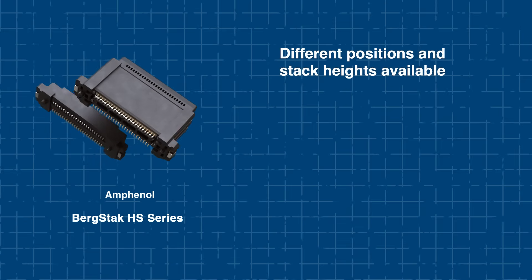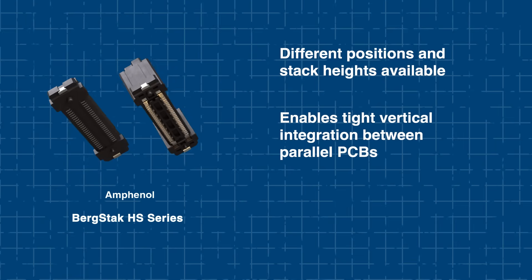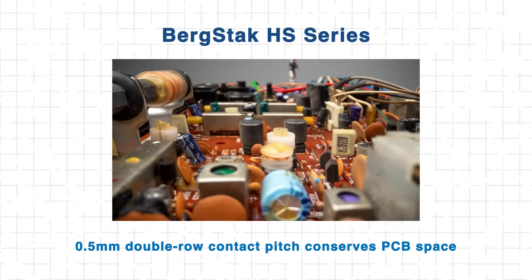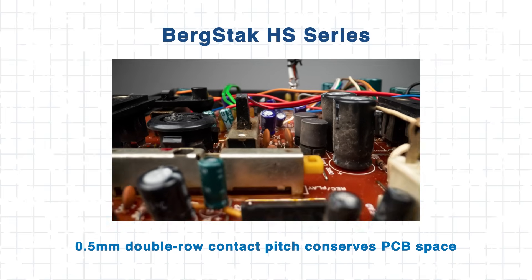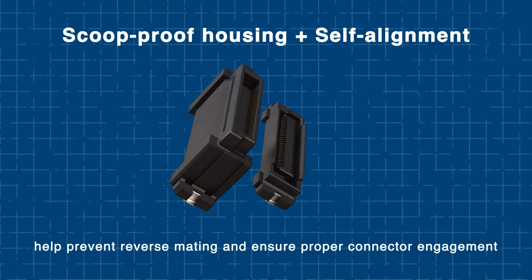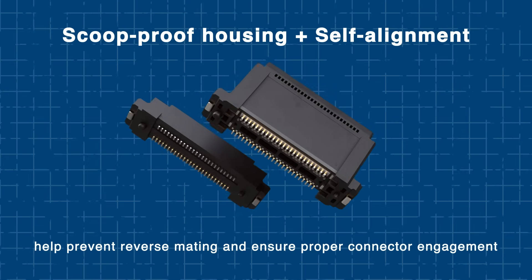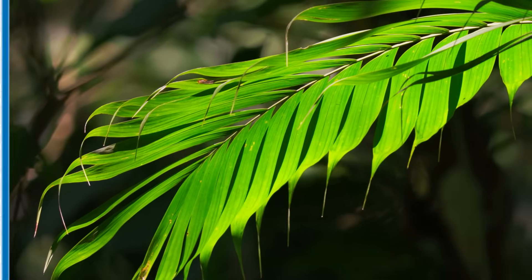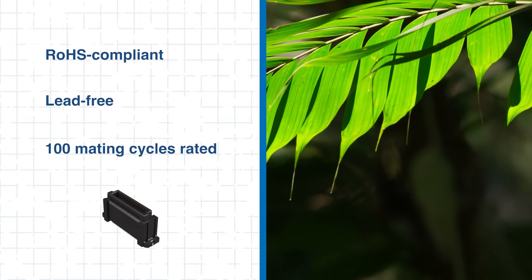With multiple positions and stack heights, the HS series supports compact vertical integration between parallel PCBs. Their double-row contact pitch of just 0.5mm helps conserve board real estate, while scoop-proof housing and a self-alignment feature help prevent misalignment or reverse mating. This becomes especially important during manual assembly or field replacement. Each connector is RoHS compliant, lead-free, and rated for 100 mating cycles.